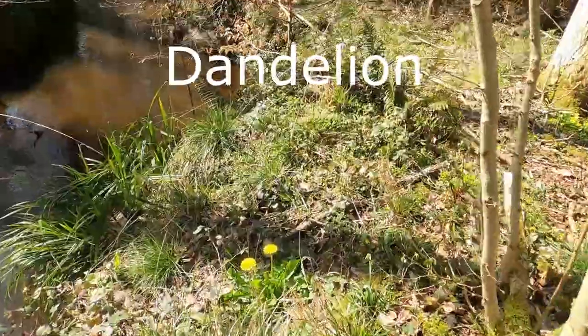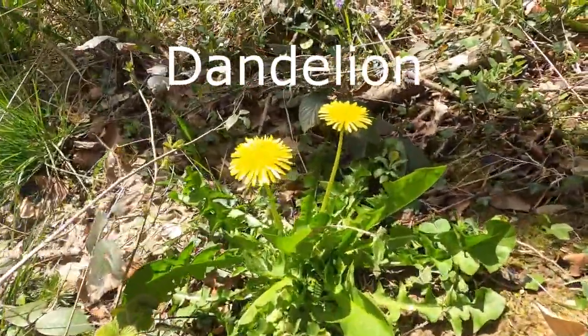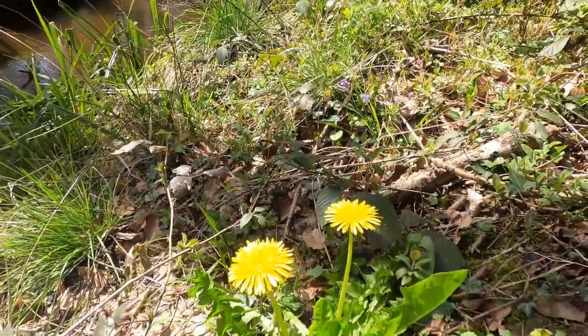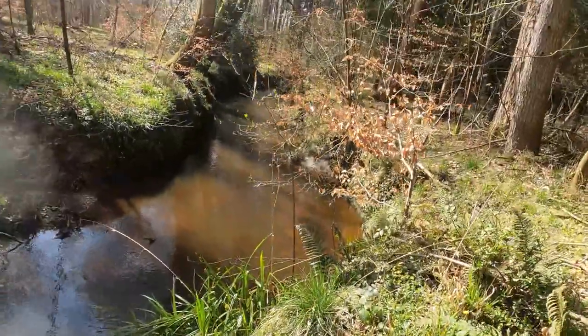And there we have the common dandelion. Of course this is the season for dandelions — you will see lots and lots by the side of the road — but they're a lovely, lovely flower that we take for granted of course.